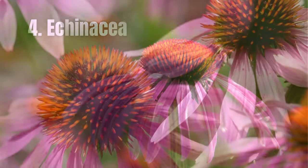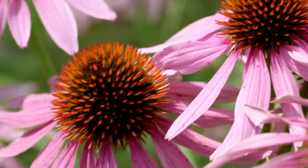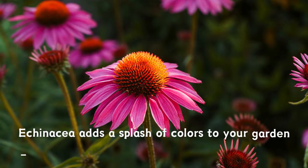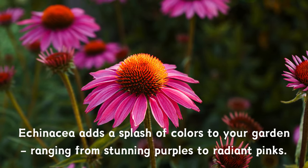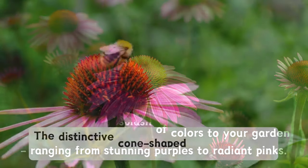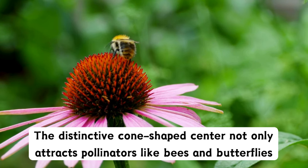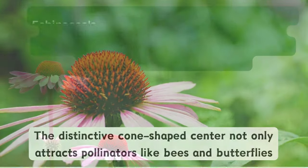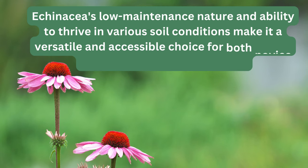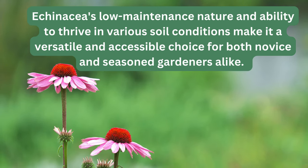Number four: Echinacea. The enchanting beauty of the echinacea plant makes it a must-have in any garden. With its vibrant, daisy-like blossoms, echinacea adds a splash of colour to your garden ranging from stunning purples to radiant pinks. The distinctive cone-shaped centre not only attracts pollinators like bees and butterflies, but also serves as a visual focal point. Echinacea's low-maintenance nature and ability to thrive in various soil conditions make it a versatile and accessible choice for both novice and seasoned gardeners alike.